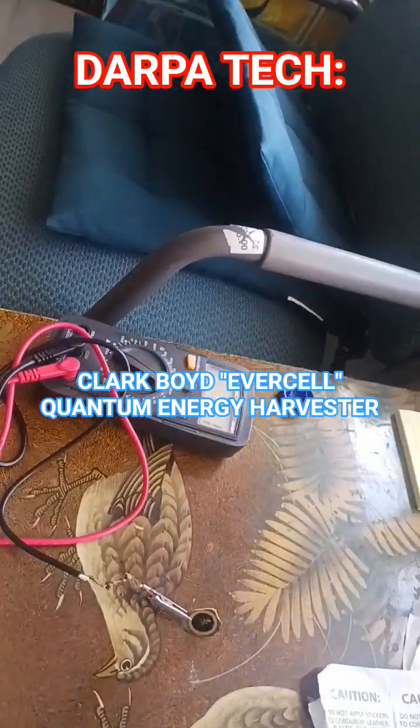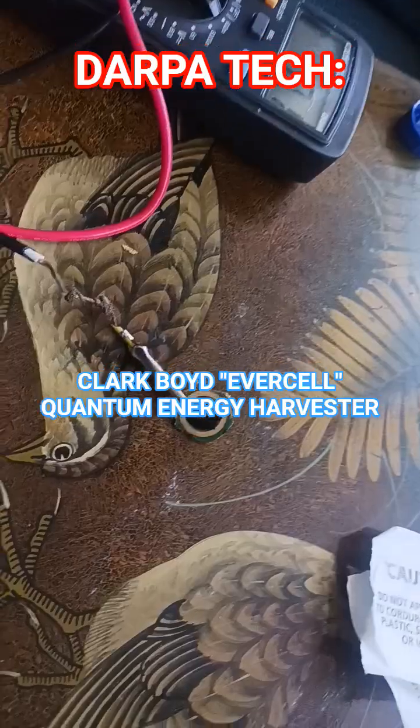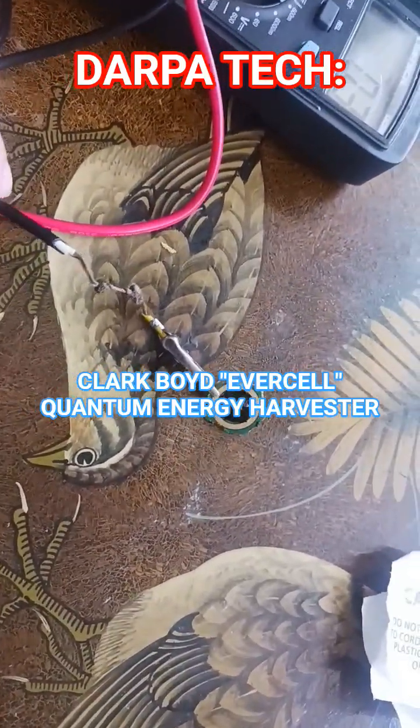The Clarke-Boyd Eversil. The small little pink rectangle there is the Eversil.